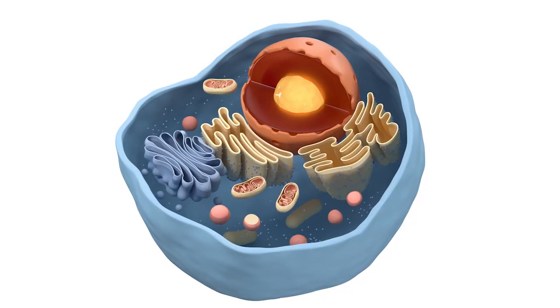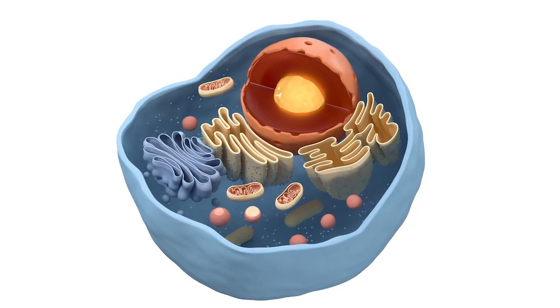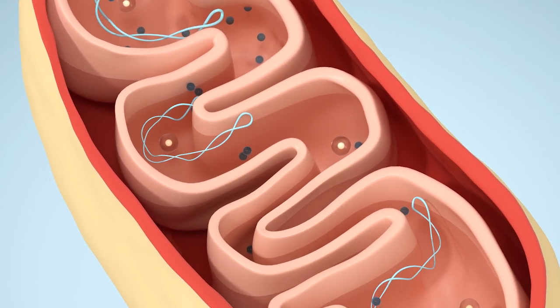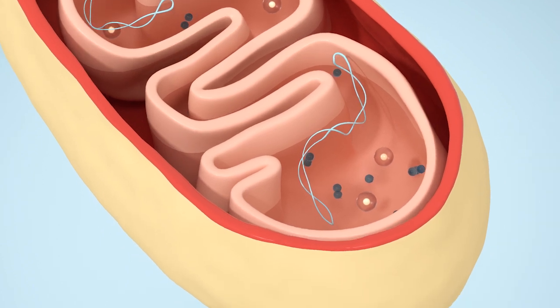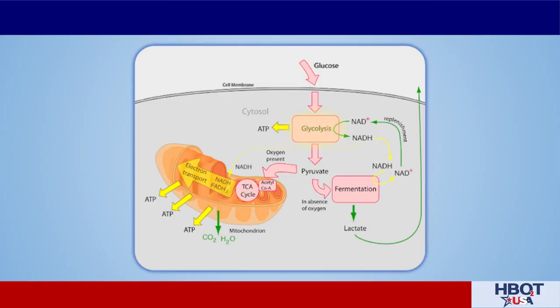Picture going into that cell, finding the mitochondria, and slicing it open to show that there are different layers inside. Some of our energy production happens right outside the mitochondria — it's called glycolysis, and it's a very inefficient way of making energy. But under low-oxygen environments, our cells are still able to make energy, at least in the short term.